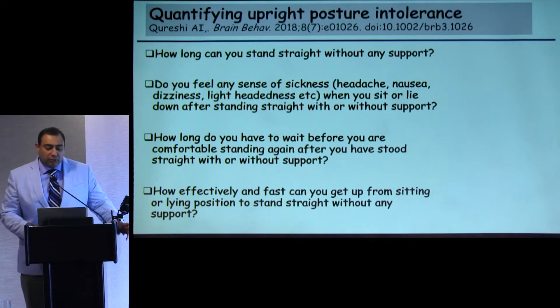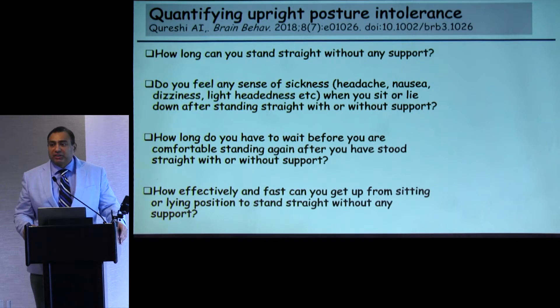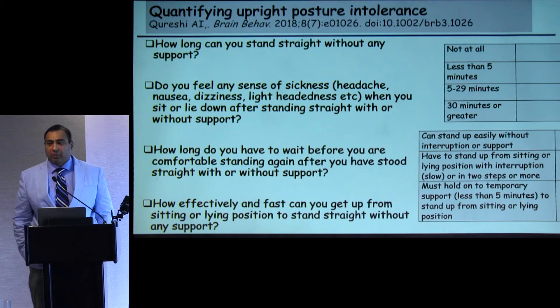We identified four items. One: how long can you stand straight without support? Two: do you feel any sense of sickness when you sit back and lie down after standing — a hangover syndrome many people report? Three: how long do you have to wait before you feel comfortable standing again — a component of normalizing confidence before the patient stands up? Four: how fast can you transition from supine to upright? Can you do it in one step or do you need multiple steps and perhaps support?